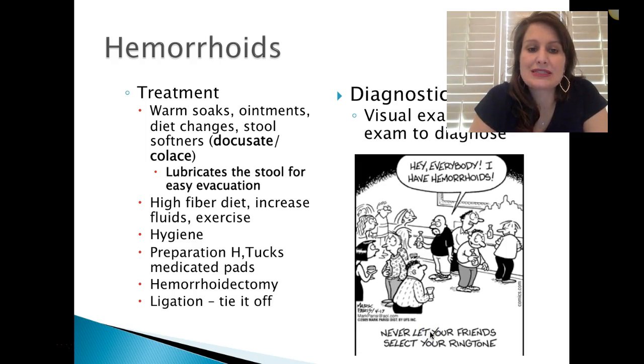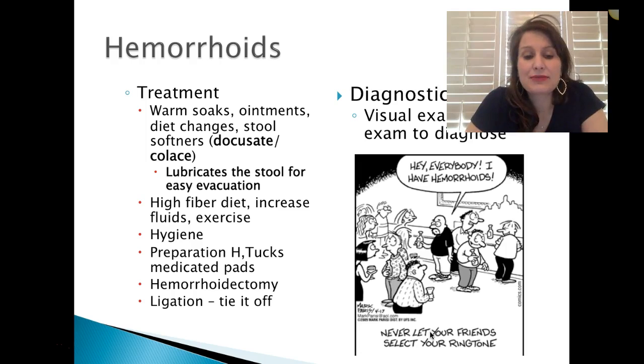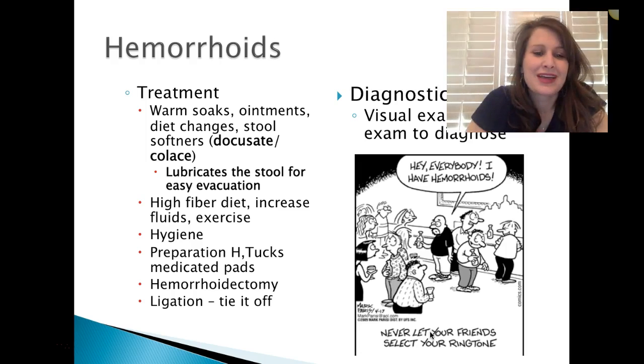Treatment includes warm soaks, ointments, diet changes, stool softeners such as docusate or Colace, lubricants for easy stool evacuation, high-fiber diet, increasing fluids, and exercise — all those things to help stay regular. Medicated pads like Tucks can also help with pain. If it's really bad, they can go in and remove it — ligation, tie it off. Diagnosis is usually just a visual exam, or a rectal exam to diagnose internal ones.